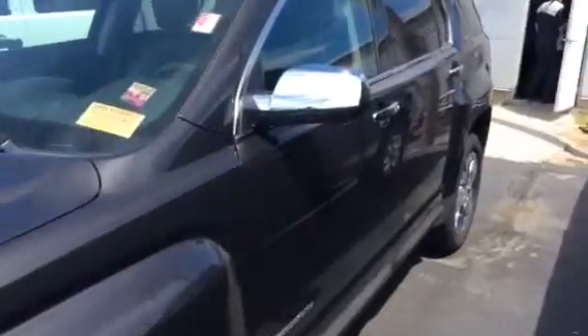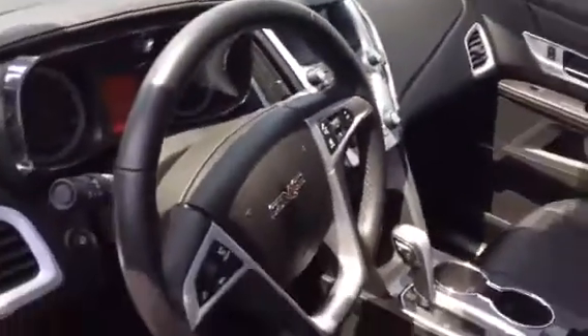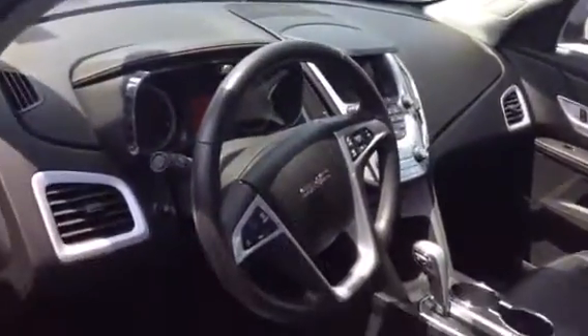This one is also the same color. It's a 2015 and it has 31,000 miles on it. It has black leather and it's in very nice shape. There are nice Pioneer speakers down there as well.